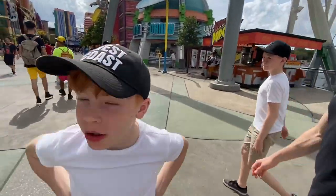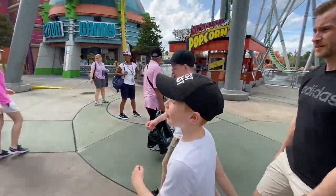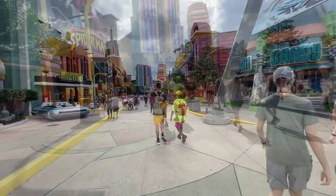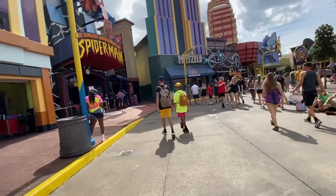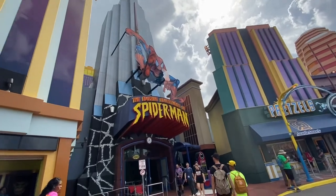Where are we going now? Harry Potter! Spider-Man! His off-ride photo looks hilarious — he has an orange suit on. There we go, looks like fun. Let's go.